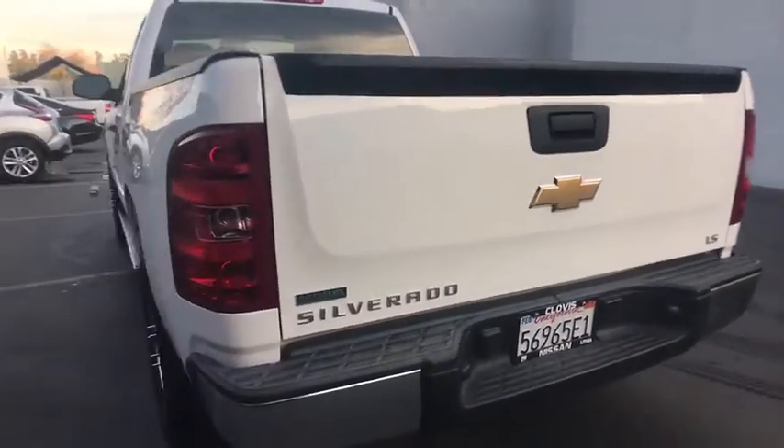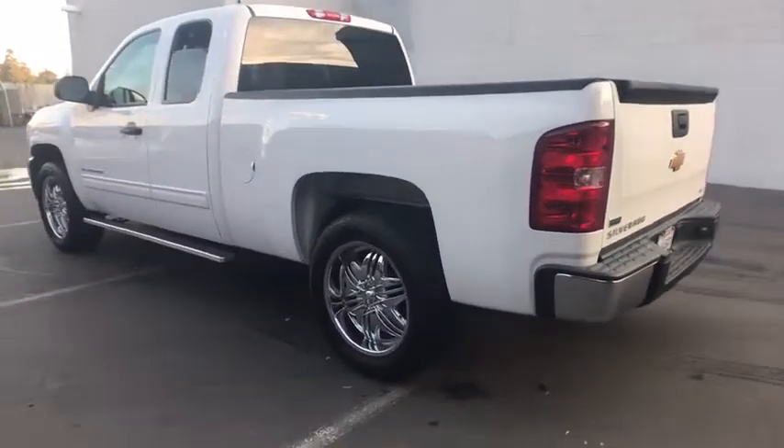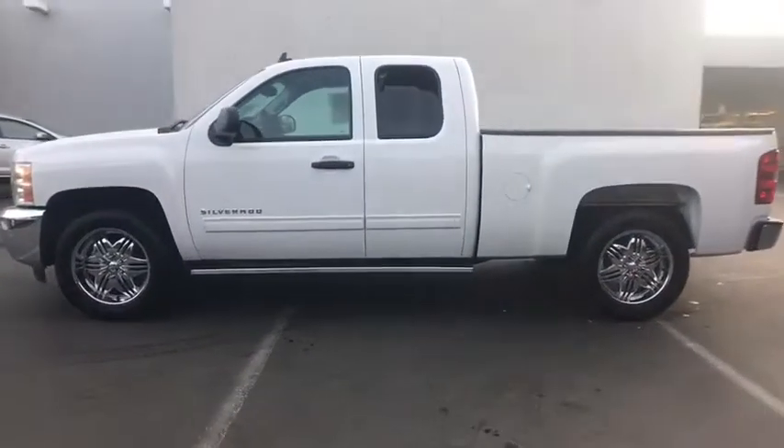Keyless entry, running boards, adjustable steering wheel, driver lumbar, power steering, cruise control, ABS four-wheel, AM-FM stereo radio, auto-off headlights, bed liner, power windows.